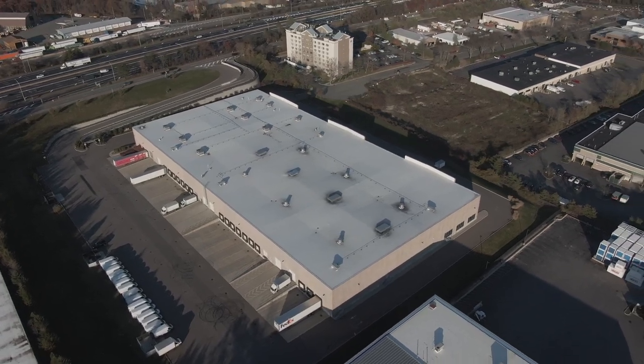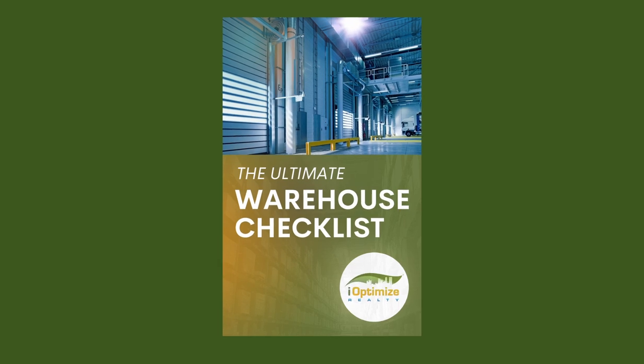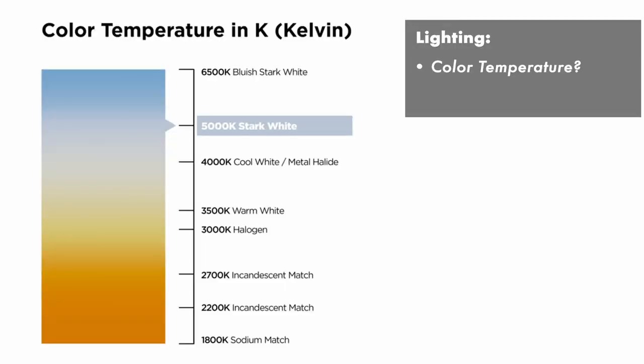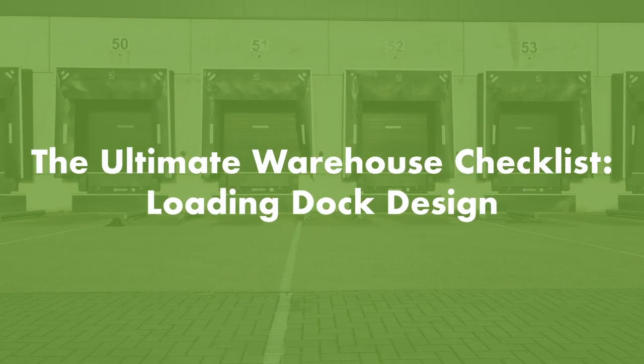Finding your next warehouse space can be time consuming and frustrating. In our online course, The Ultimate Warehouse Checklist, we cover all the different components to look for while on your warehouse tour. In this particular video, we'll be covering loading dock design.